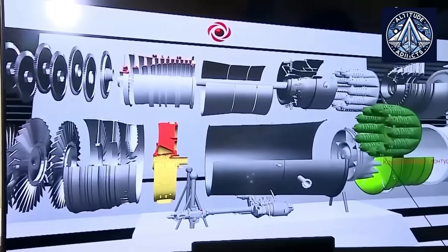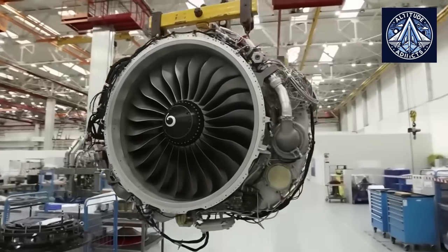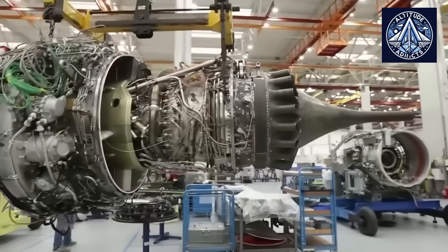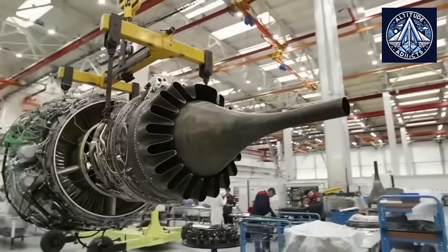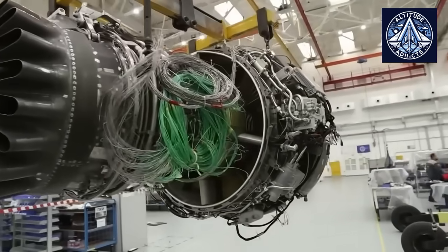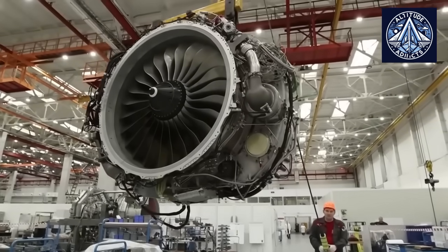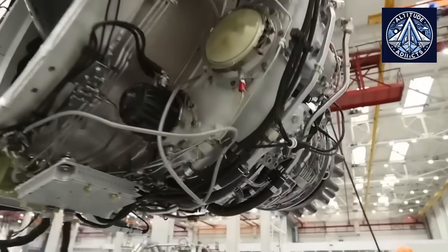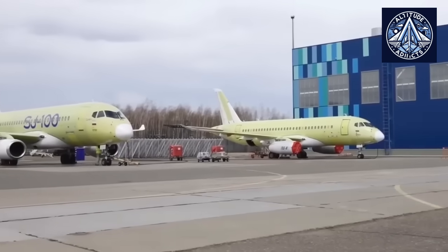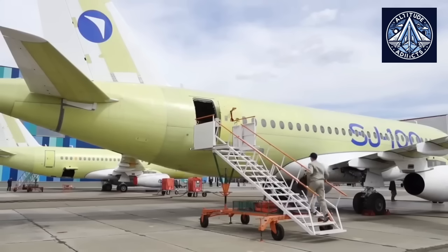The purpose of frost and cold weather testing goes far beyond simply monitoring the buildup of ice. Engineers must confirm that the PD-8's anti-ice systems are effective at preventing dangerous accumulations, verify that sensors, lubrication circuits, and fuel systems continue functioning after repeated freeze-thaw cycles, and demonstrate that the compressor retains a safe surge margin even when airflow becomes distorted. They must also ensure the engine can reliably start in extremely low temperatures and safely ingest and shed small quantities of ice without suffering damage or losing thrust.